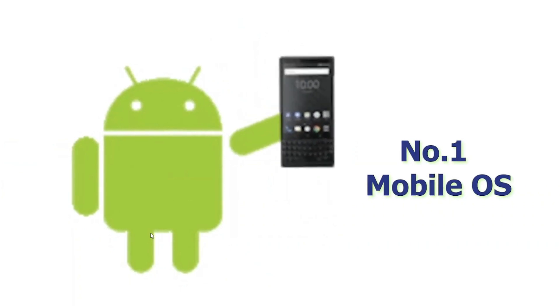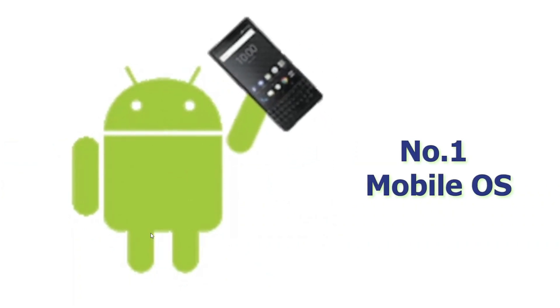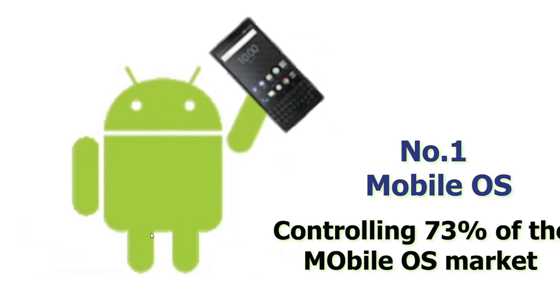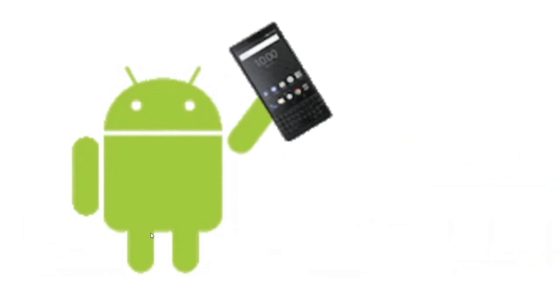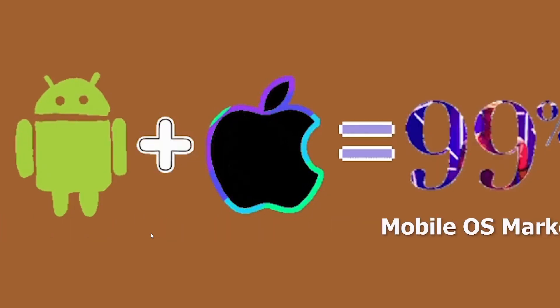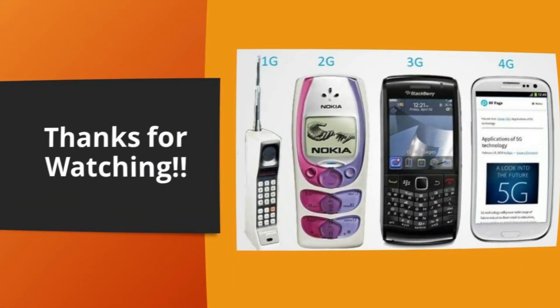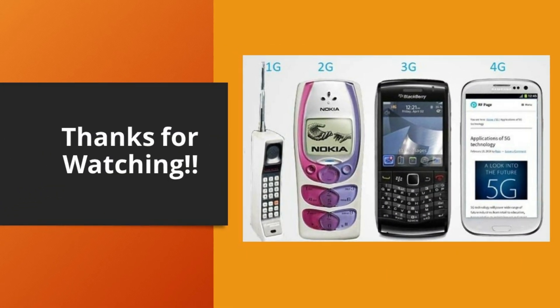The most popular operating system, Android, developed by Google, had 73% of global market share as of 2021. Google's Android and Apple's iOS together hold 99% of the global mobile market share — a true duopoly. Whatever they decide affects billions of users directly.